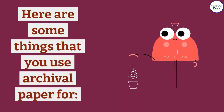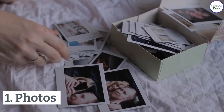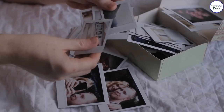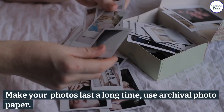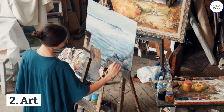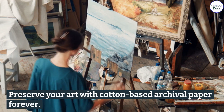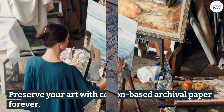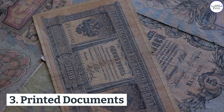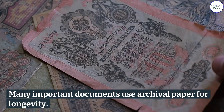Here are some things that you use archival paper for. One: photos — make your photos last a long time using archival photo paper. Two: art — preserve your art with cotton-based archival paper forever. Three: printed documents — many important documents use archival paper for longevity.